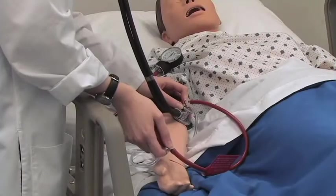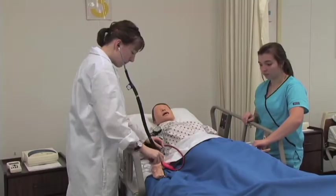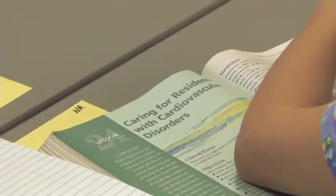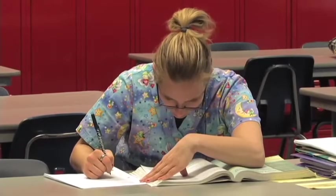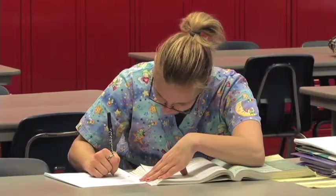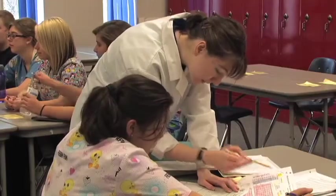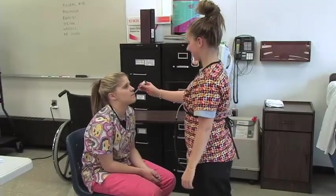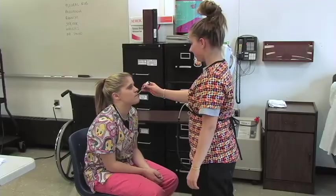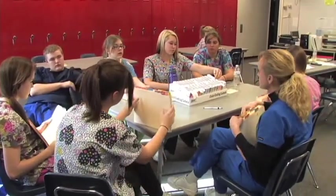Health Occupations Technology is a program designed to prepare individuals for entry-level employment in a variety of health occupations under the supervision of a registered nurse. Special emphasis is placed on nurse assisting, medical assisting, and home health care. The core curriculum consists of planned coursework for introduction of health careers, basic anatomy and physiology, medical terminology, and legal and ethical aspects of health care. The goal is to train a worker that is skilled, knowledgeable, and able to meet the needs of the industry today and well into the future.